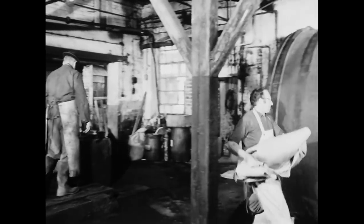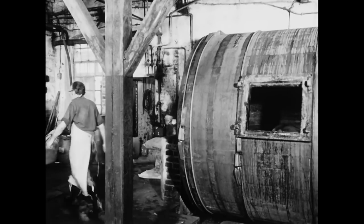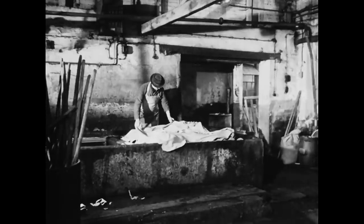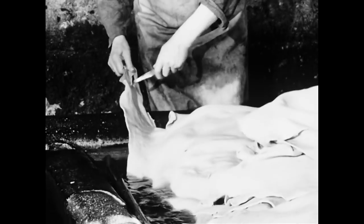Nachdem die Häute die Farben durchlaufen haben, folgt ein zweistündiger Waschgang in der Beiztrommel. Während der Helfer das Fass durch die Verschlussöffnung mit gegerbten Häuten füllt, beschneidet der Gerbermeister noch einmal unregelmäßige Randstellen.